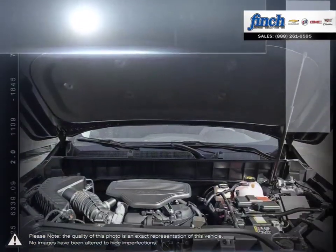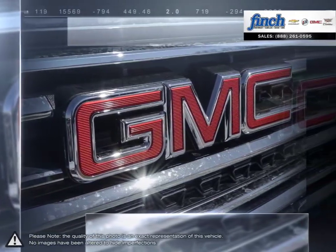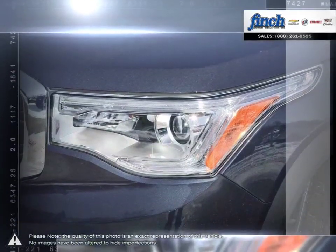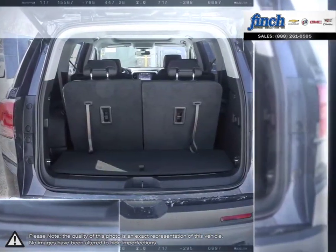Comfortable seating for up to eight passengers, ample storage for lots of cargo, impressive towing capability and still room for many surprising features. The Acadia luxury crossover SUV truly has it all.